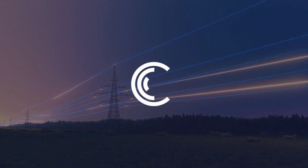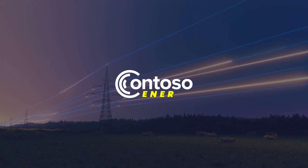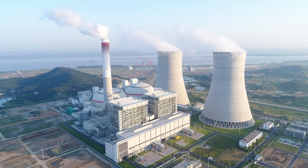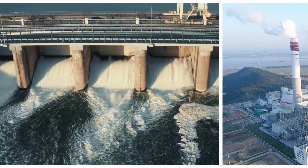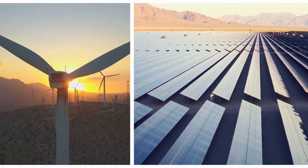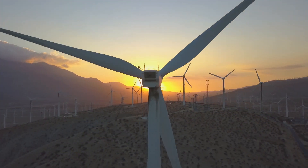Contoso Energy seeks greater visibility and predictability across its global operations. However, each facility presents unique complexities due to varying equipment, systems, and data structures. To address this challenge, Contoso has embraced Azure's adaptive cloud approach.